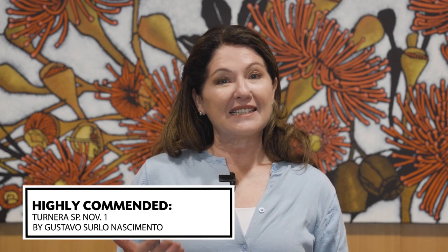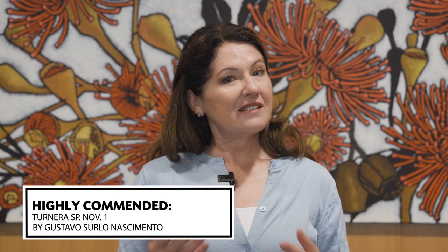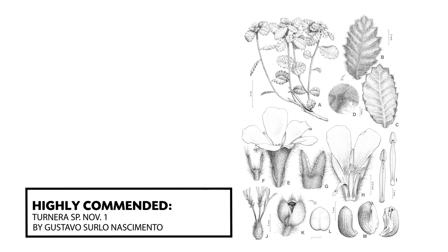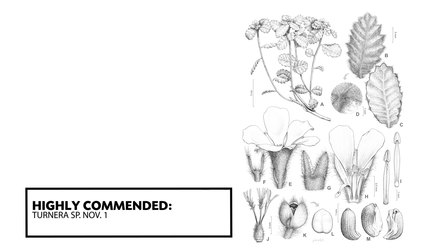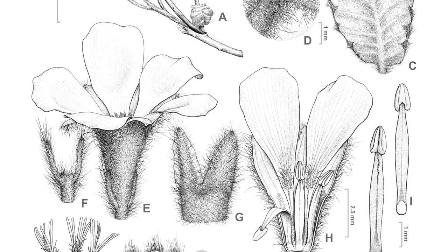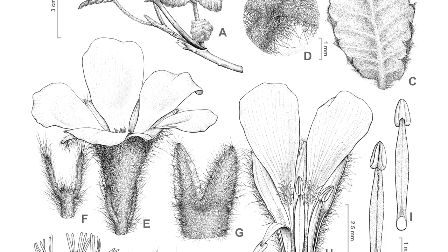The final highly commended award goes to Gustavo Cerlo Nascimento from Brazil for his ink artwork of a Tenero species — still undescribed, so the official name is still under wraps. This carefully rendered illustration displays the artist's great skill in interpreting hairy subjects while avoiding any blocking in or overly dense ink sections. The form of the subject is still clearly understandable despite the overall hairiness of the plant. Composition flawless. Congratulations, Gustavo.